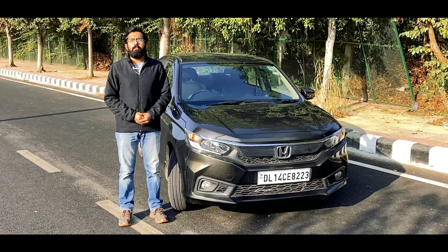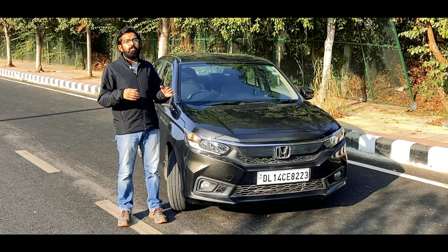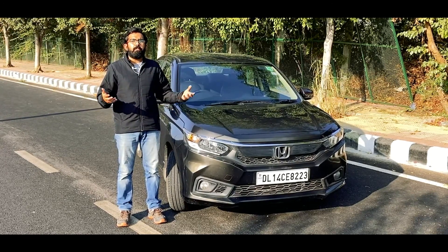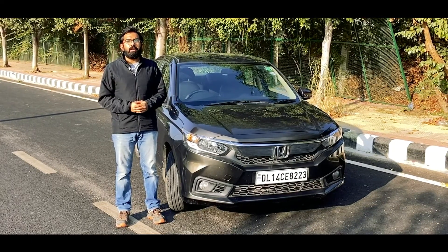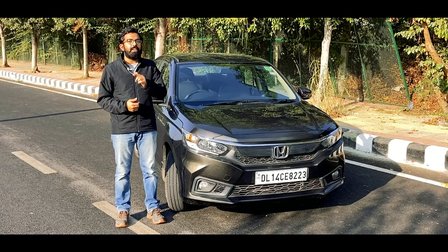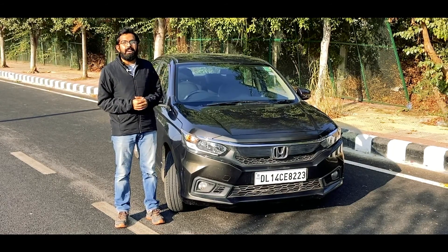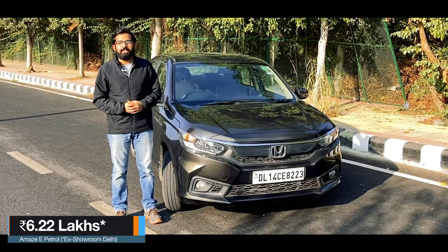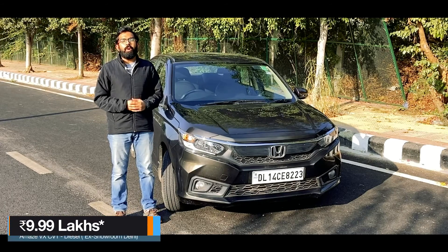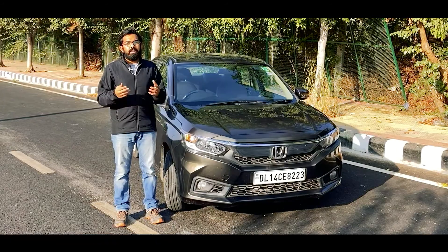Our drive with the Honda Amaze has come to an end. Honda needs to improve the interiors, as the competition has already brought in multiple upgrades. All in all, it is a good car thanks to the reliable Honda engine. It is priced starting from 8.5 lakhs up to 11 lakhs, available in diesel and petrol variants with manual and automatic transmissions.